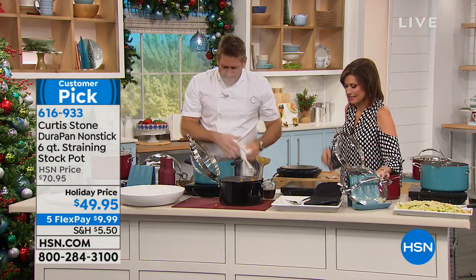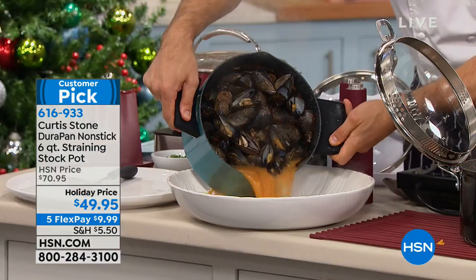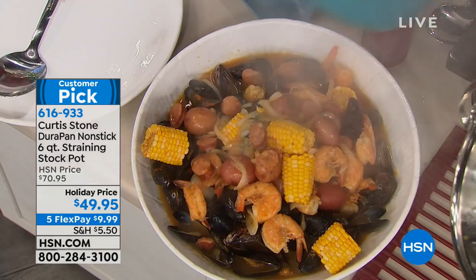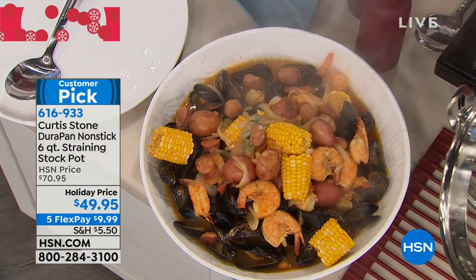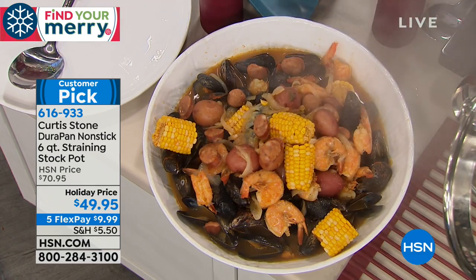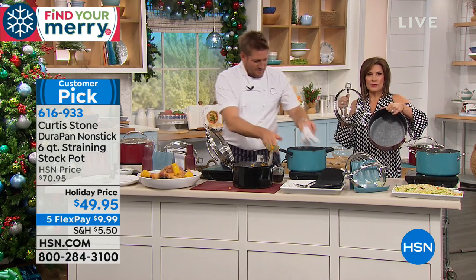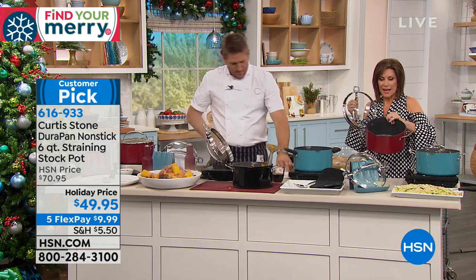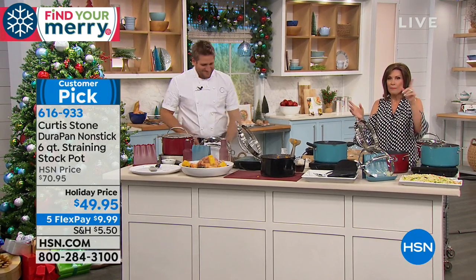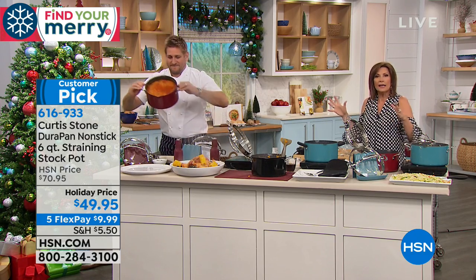I've done a seafood boil using the six-quart stock pot with my little silicone pot holders. There are mussels, clams, shrimp, sausage, and corn — all in the six-quart pot. Finish it with just a little salt and pepper from the gravity mills and you're done. $49.95, with the Durapan on the inside — you can use metal utensils. Available in red, turquoise, and black, with five flex payments. You can also go big with the 13-piece set.